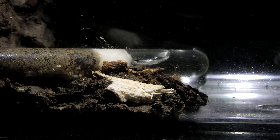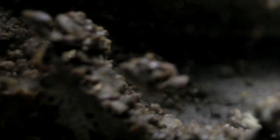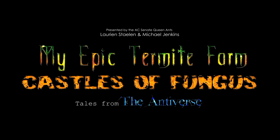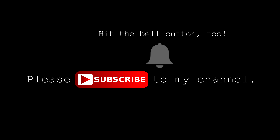Welcome to the AntsCanada Ant Channel, Termite Edition! Please subscribe to my channel and hit the bell icon, and welcome to the AC Family. Enjoy!